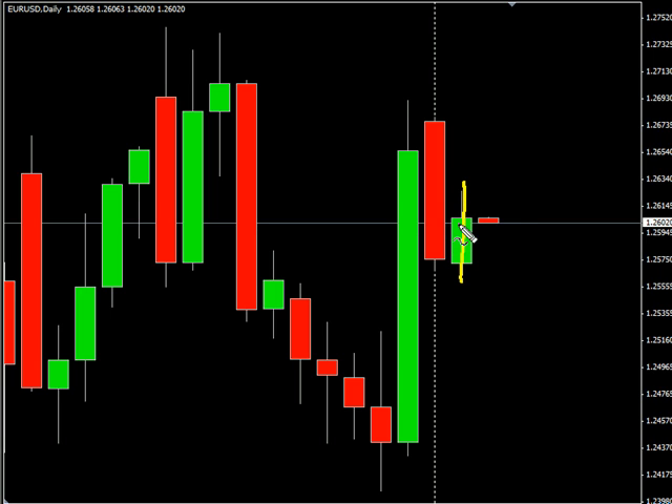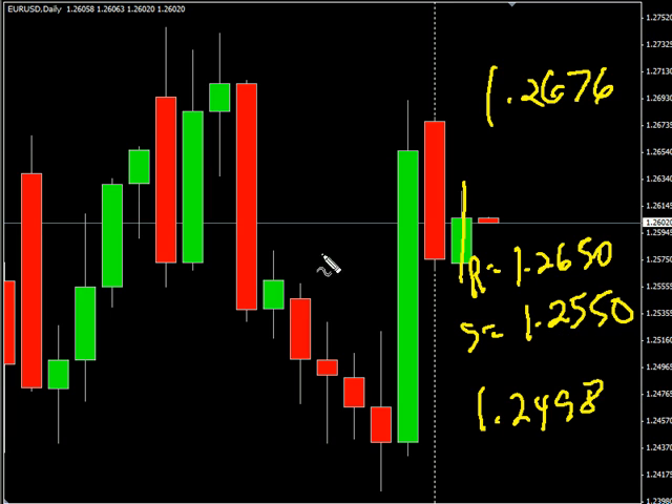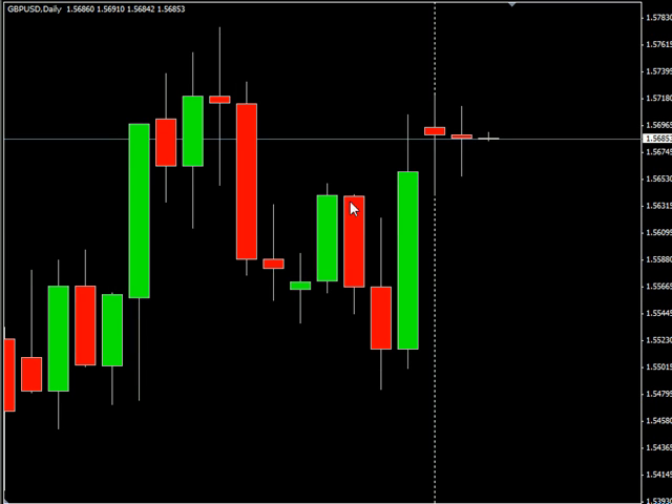Now the EUR/USD pair — this pair moved to the upside during today's session. We are looking for it to potentially go as high as 126.76, possibly as low as 124.98. Look for some resistance around 126.50 and look for some support around 125.50.